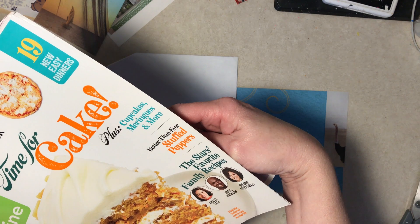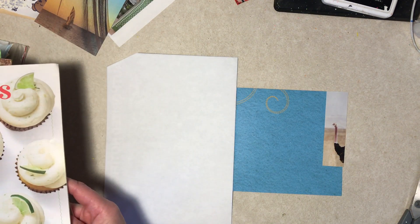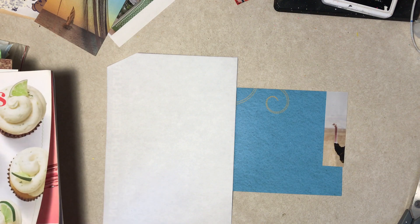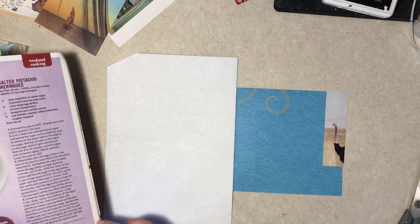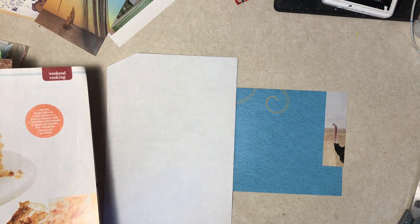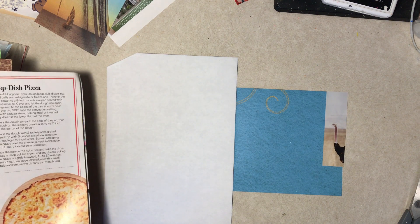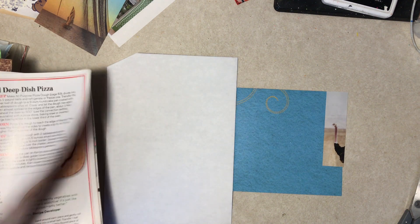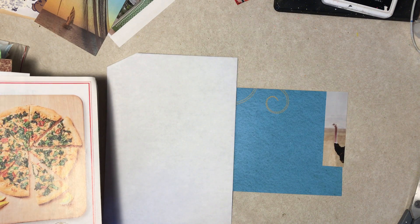It's Food Network Magazine, volume 14, number 4, May 2021. You'll be very happy because there's more pizzas than you can shake a stick at. They have the word 'pizza' and some on wood boards, so I think I'm going to use that.